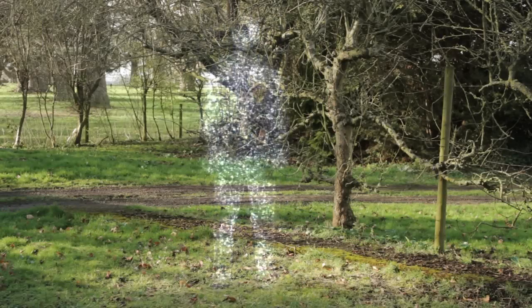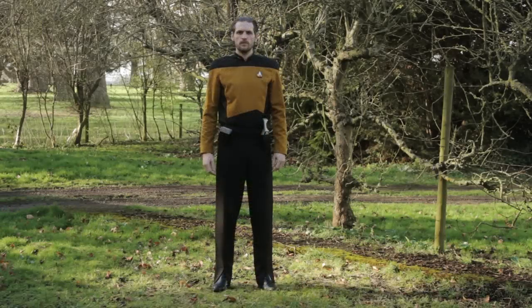Hi, Gary O'Brien here with another Holy Core video. I wanted to talk about the transporter effect that we'll use in the Holy Core. The transporter is a signature of Star Trek, and each series has its own specific look to their transporter beam.